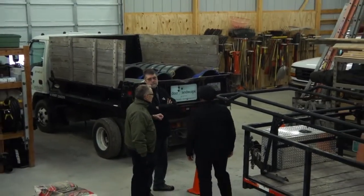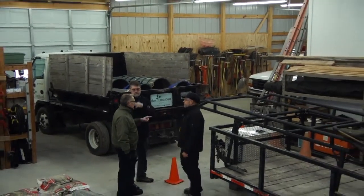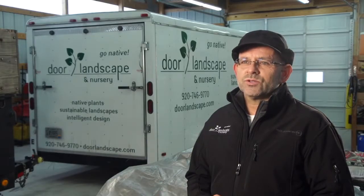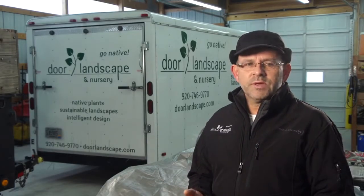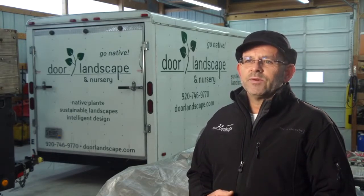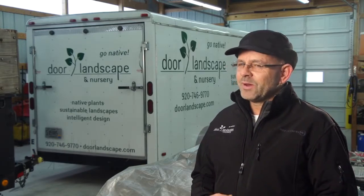We outgrew the approximately 1,300-foot building we previously had. We were just busting at the seams. We needed storage for equipment, tools, inventory, and supplies. It was quite a nightmare.